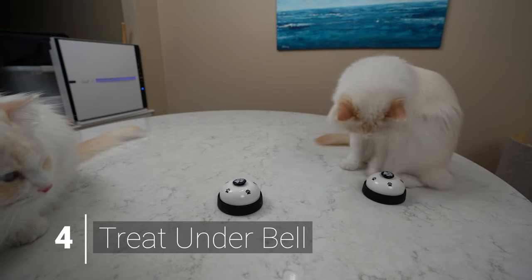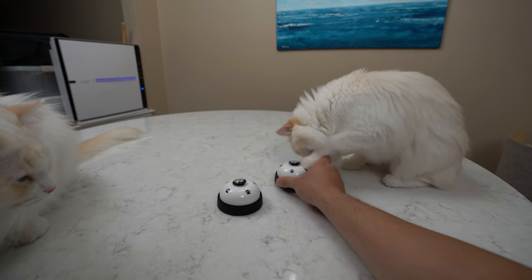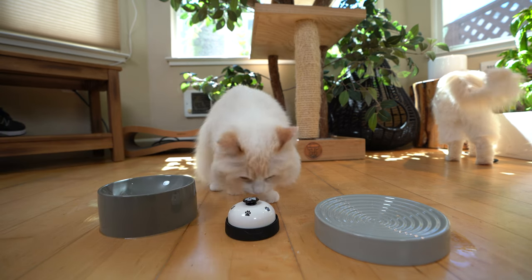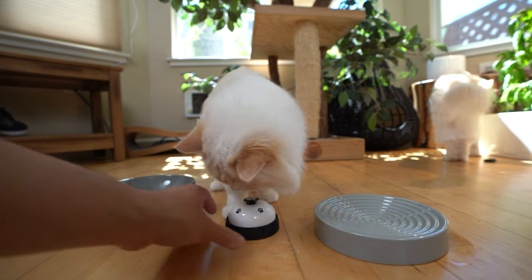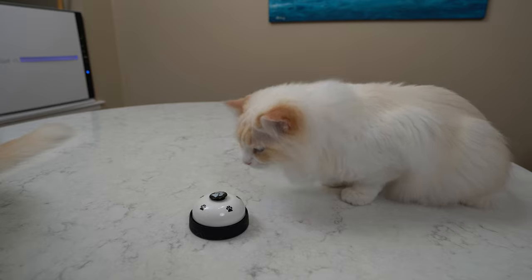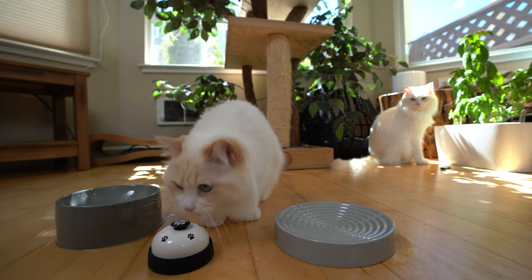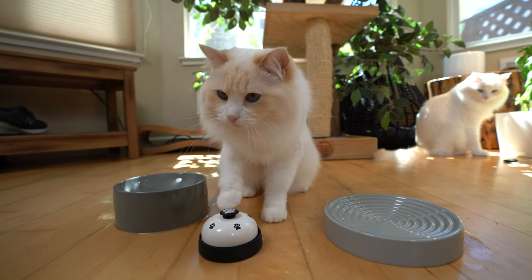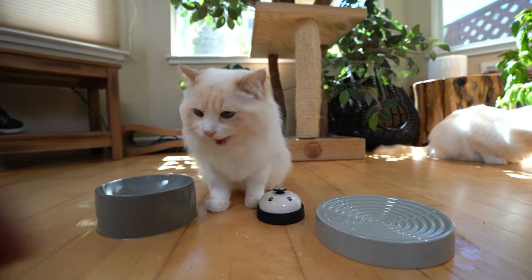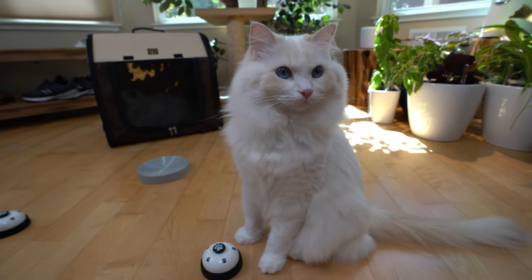The next step is the aha moment for most cats — when the cat puts two and two together. You place a treat under the bell, and your cat will paw at the bell to get at the treat. Sometimes they will accidentally hit the bell; when this happens, reward your cat. After a few rings, a light bulb went off in Aria's head: I press the bell, I get a treat. She started ringing the bell like no tomorrow. Before I knew it, I had run out of treats, so I had to take the bell away from an eager Aria.